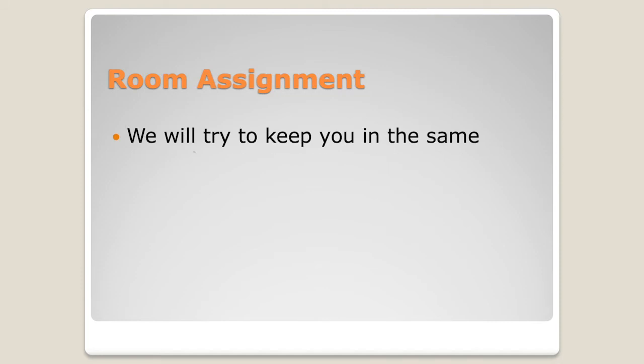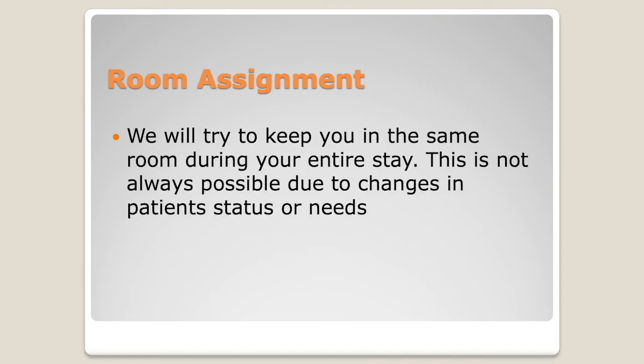As for room assignments, we'll try to keep you in the same room for your entire hospital stay if we can. If your acuity increases and you need a different room, or another patient needs a high-acuity room and you can move to a less acute area, we will handle that. We will always contact you and your family, pack up your belongings, and make sure you're settled into your new room. That's pretty much the inpatient stay at Presbyterian St. Luke's.